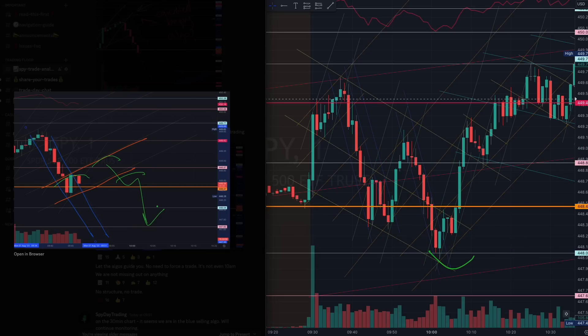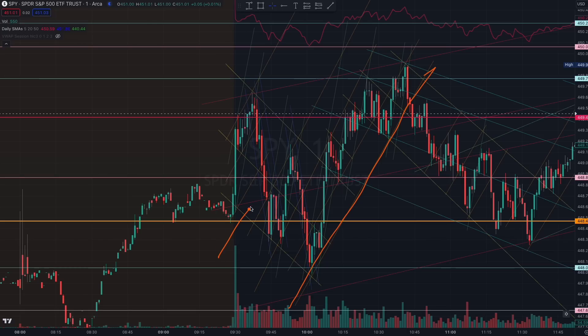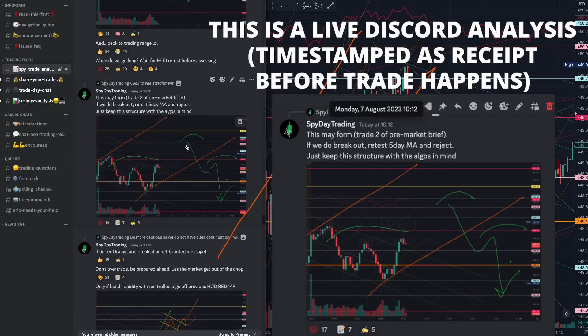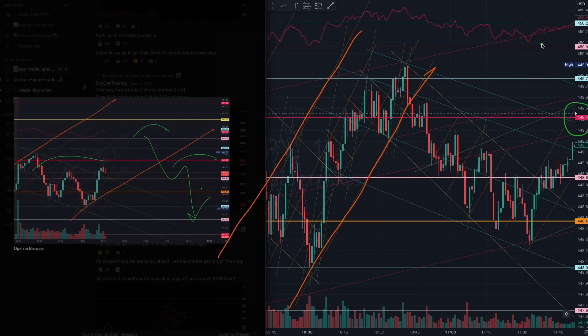See how the chart quickly reclaimed this orange 448 as we broke past this very important yellow algorithm. The market formed that intraday buying channel right here. All we had to do then was wait — at 10:12, we were preparing ahead — for the breakout of this red 449.